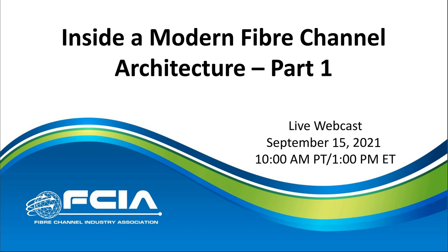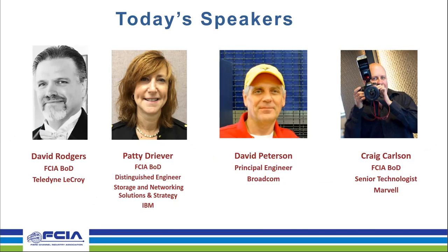Today's speakers will be: I'm David Rogers, your moderator. I'm on the FCIA board and work with Teledyne LaCroix developing test tools. Our speakers today will be Ms. Patty Driver, Distinguished Engineer in Storage and Networking Solutions Group at IBM; Mr. David Peterson, a Principal Engineer at Broadcom; and Craig Carlson, active with our FCIA board of directors and a senior technologist at Marvell.